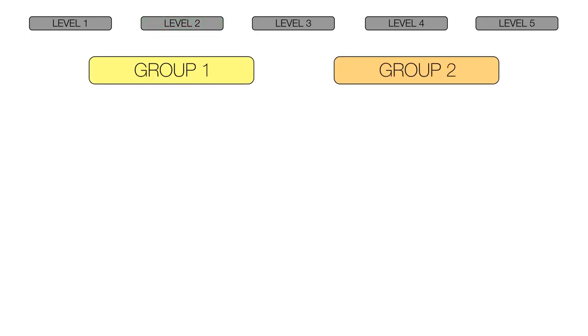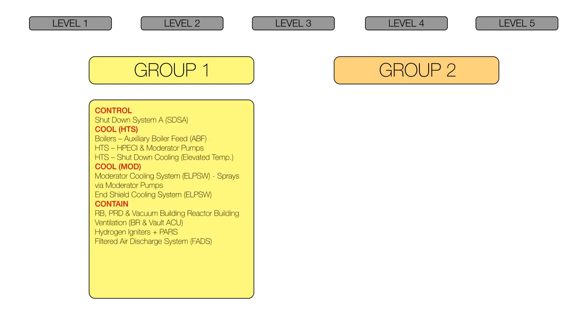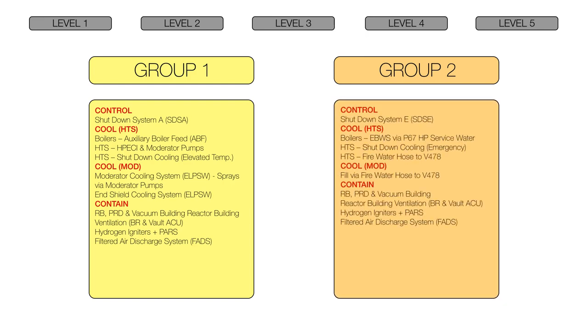Like all other CANDU stations, Pickering has two groups of diverse engineered safety systems that can each protect the Three C's independently. Pickering A units were originally designed with one group of engineered safety systems which ensure that the reactor power is controlled, the fuel is cooled, and the radiation is contained. Since its initial operation, Pickering A has been modernized to have an equivalent second group — additional independent and diverse engineered safety systems to further protect the Three C's. These two groups of safety systems are the third level of defense.